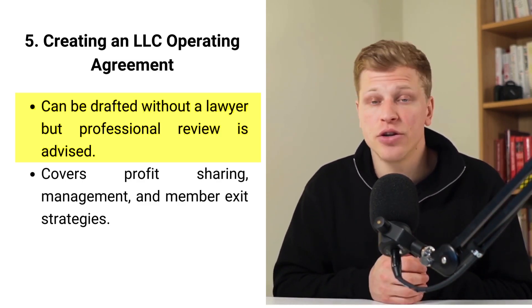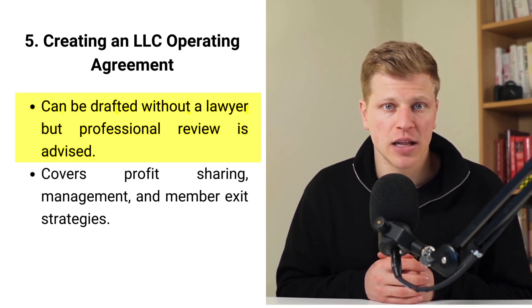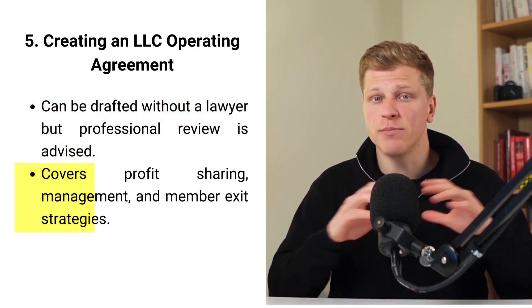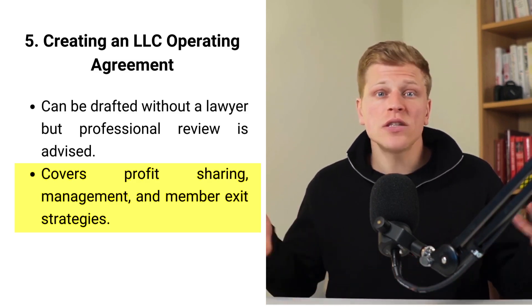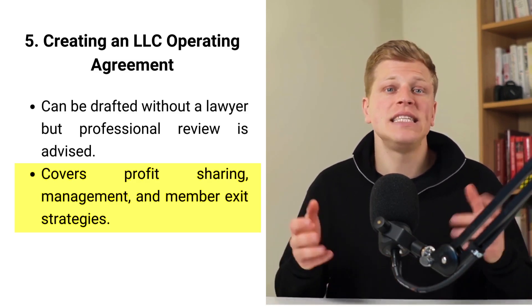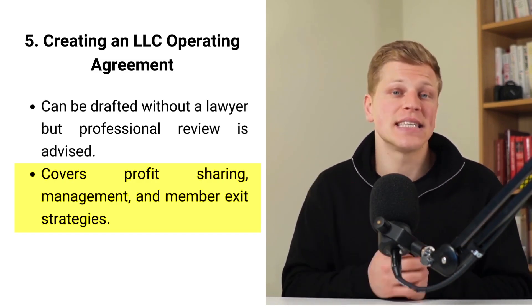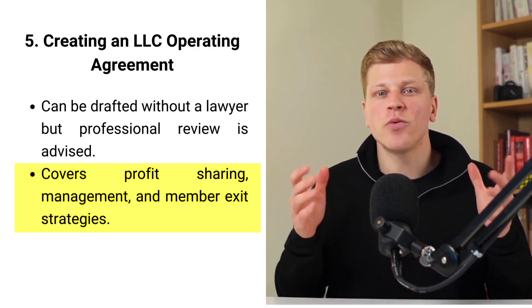You can write your operating agreement yourself, but having a lawyer look it over can help make sure it's solid. This agreement isn't filed with the state — it's just for you and your LLC members. It covers important stuff like how profits are shared, how the LLC is managed, and what to do if someone wants to sell their part of the business. Think of it as the rulebook for your LLC that helps everyone play fair.